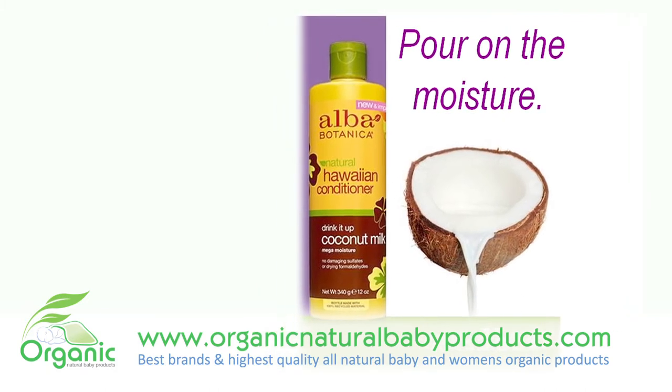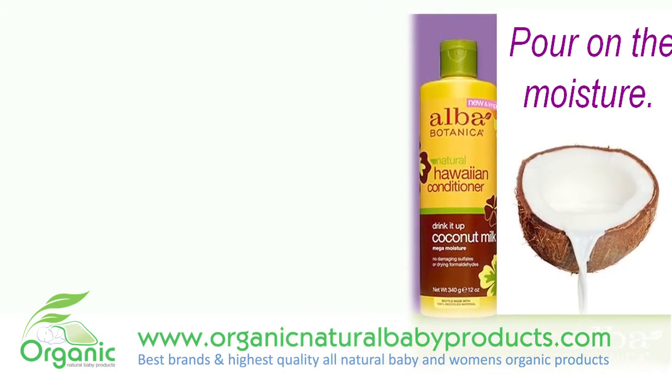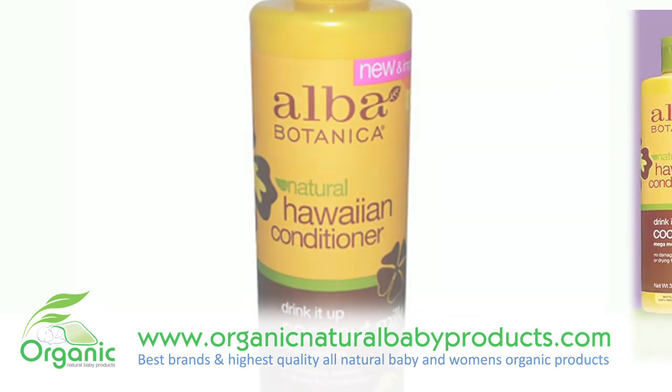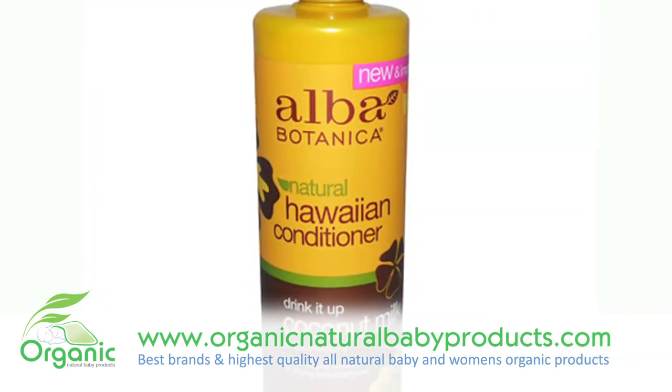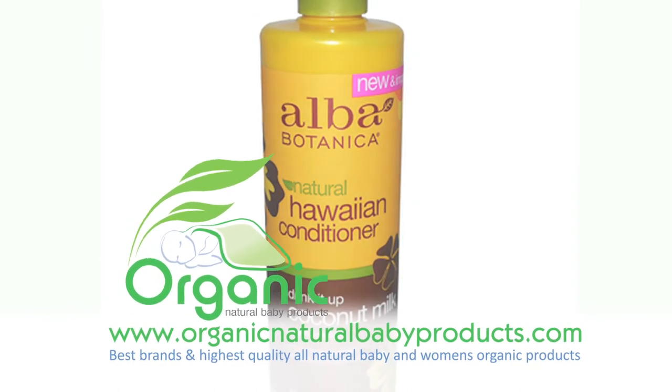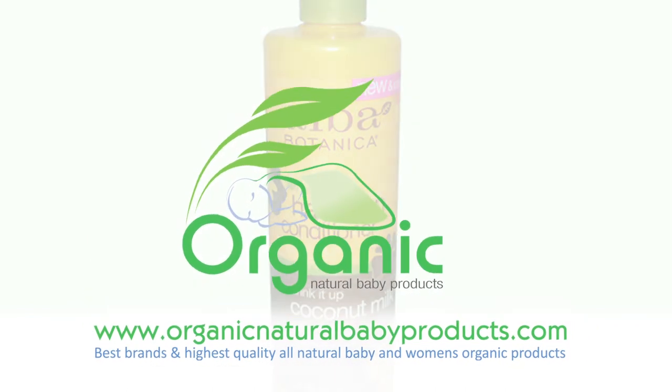Dry hair becomes soft, nourished, and parched no more. Enriched with awapuhi and pineapple fruit extract, jojoba oil, and sunflower oil, this conditioner is sure to leave your hair smelling amazing, soft, frizzy-free, and easy to manage.